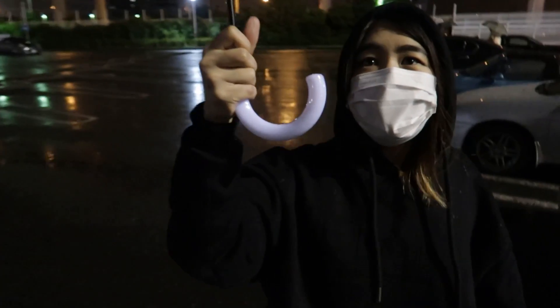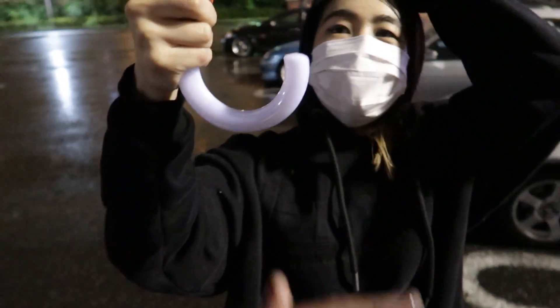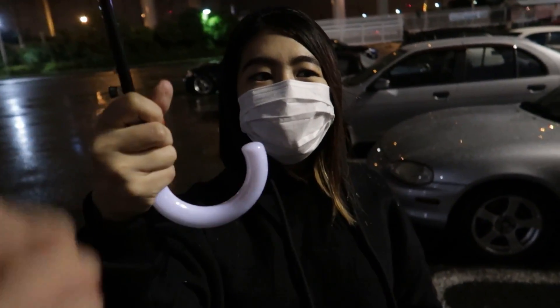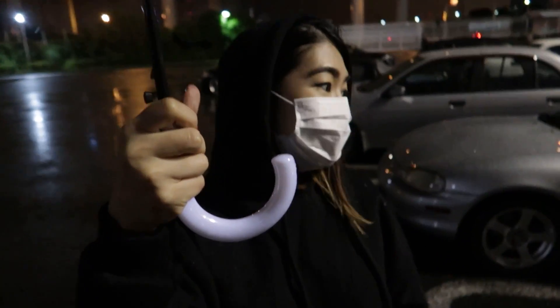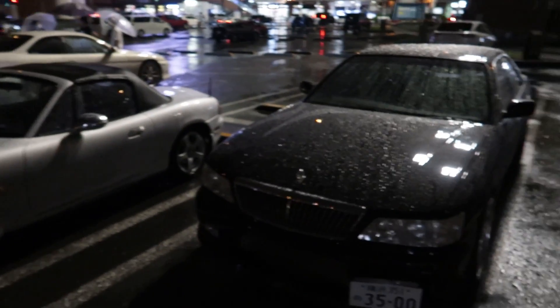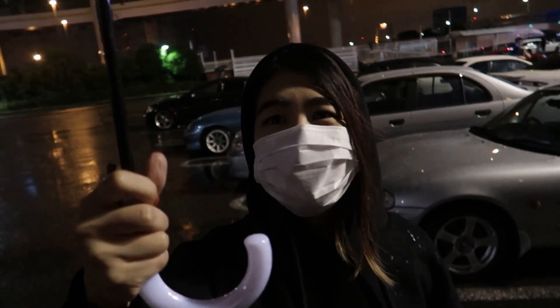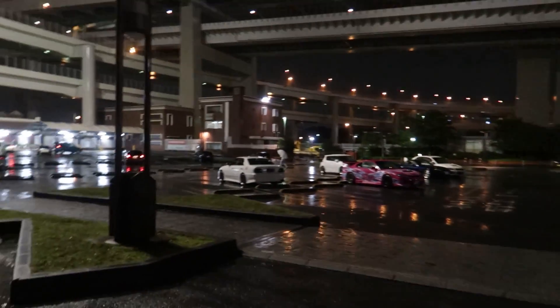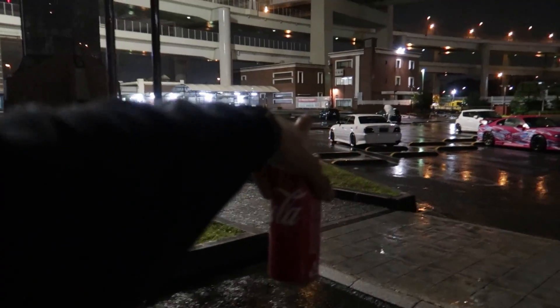My wife is potentially getting her license soon — probably end of the year — so we need something else soon. Options: Laurel? Another RB? A casual hakosuka? Let me know in the comments what hakosuka means. There's a nice JZX100 over there.